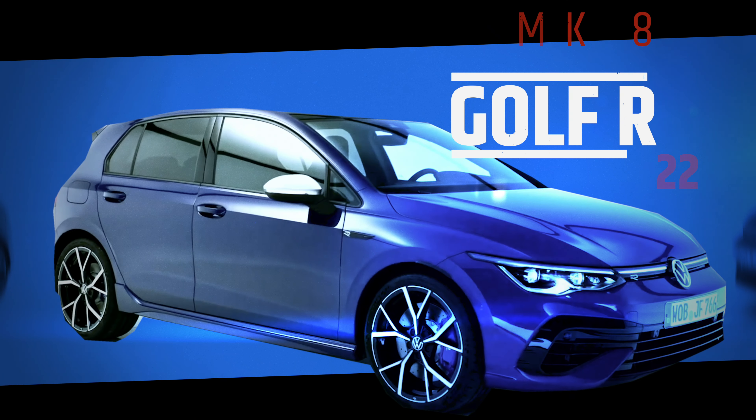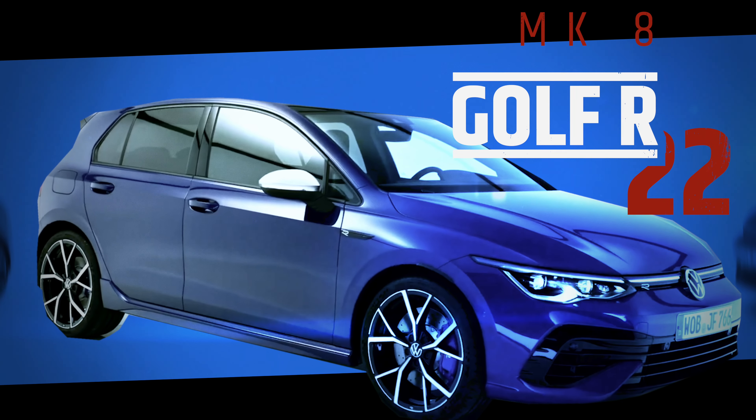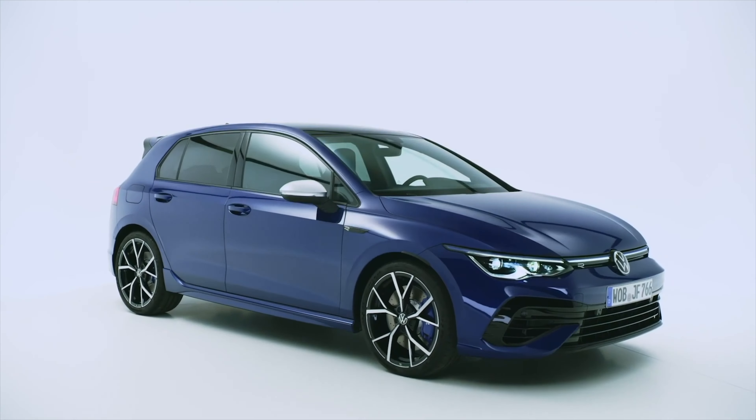The 2022 Volkswagen Golf R is by far the most incredible Golf R released today. My name is Chris, this is Driven by Boost — we like to do vlogs, car reviews, and special showcases of vehicles on the channel. Today we are talking about the brand new Volkswagen Golf R.